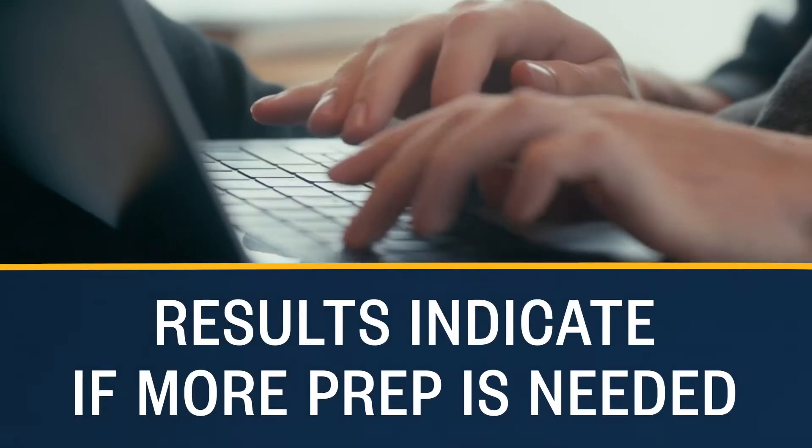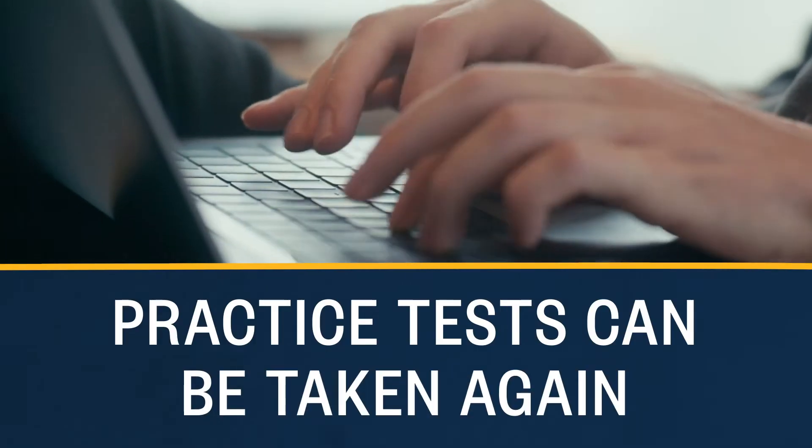Practice results will indicate if more preparation is needed, and after additional study, the practice test can be taken again. Once the results indicate the necessary skill level has been achieved, the student can be confident in taking the actual certification exam.